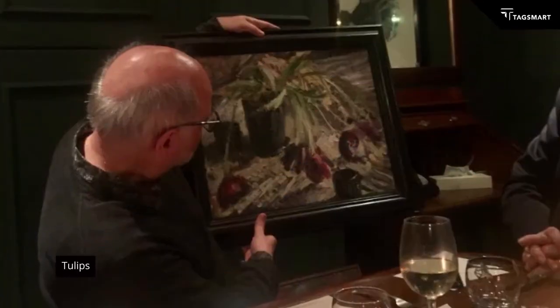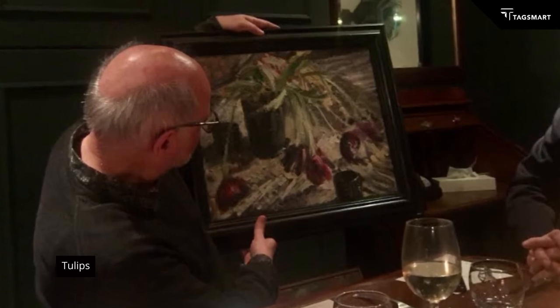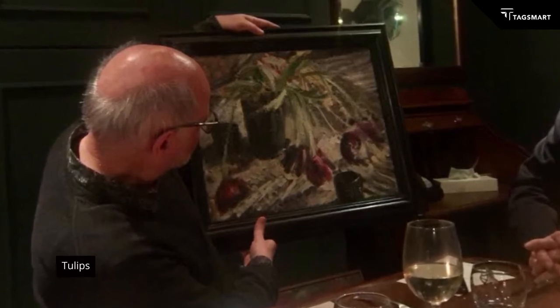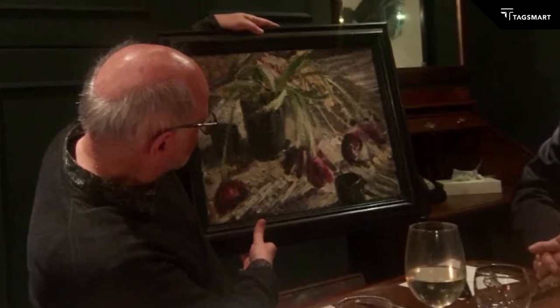And shortly before she died, she had some tulips in a vase in the kitchen. And they slowly died and drooped and wilted and faded. And she painted them at different stages of this journey just before she died, in a way that I think was really making a very clear statement about how she felt about her life. And it's just a remarkable work.